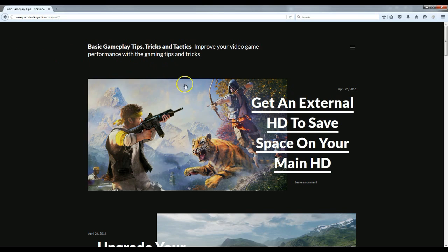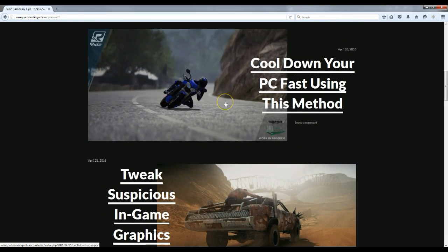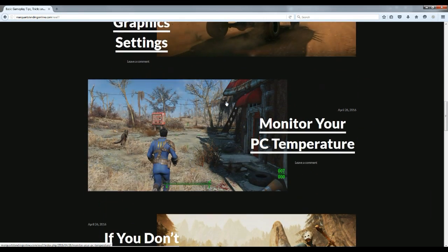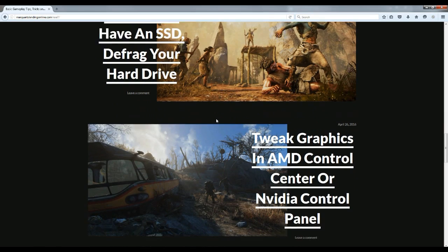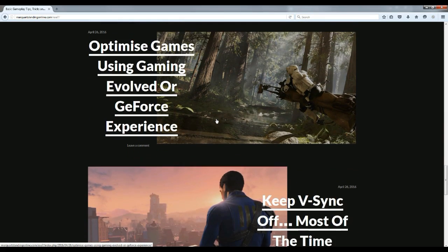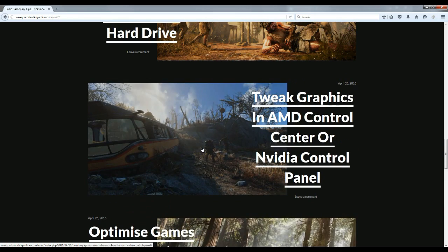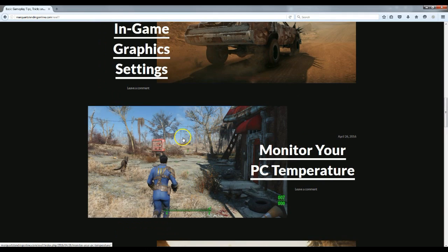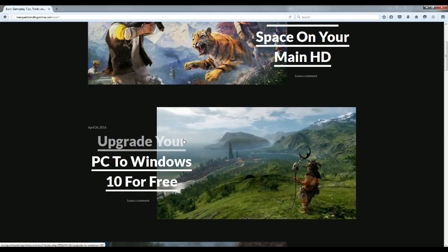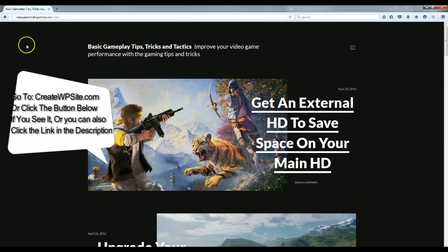Hey, what's up guys! Today I'm going to be showing you how to put together a cool little website. I'm going to take you step by step through this whole process — from getting your website domain, to installing your hosting, to installing WordPress, and then showing you how to put up posts, pages, featured images, all that stuff. Spend 20 minutes with me and I'll show you how I put the site up.